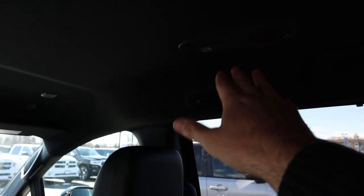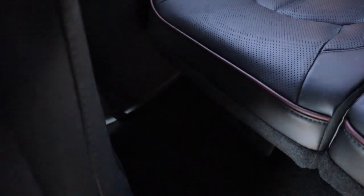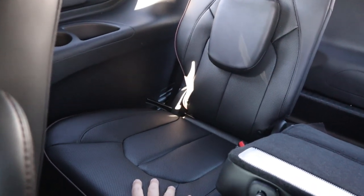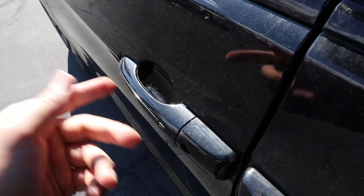There are climate controls at the top of the headliner with a bunch of vents. The headliner is completely black. In terms of the third row, legroom is pretty cramped — you can still fit someone back there relatively comfortably, but it's mostly better suited for kids. There are a couple of cup holders back there, which is a plus.